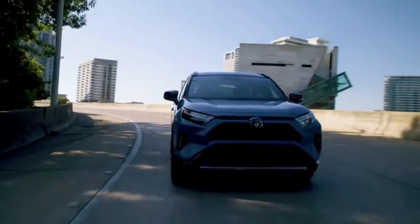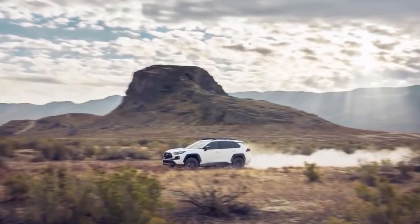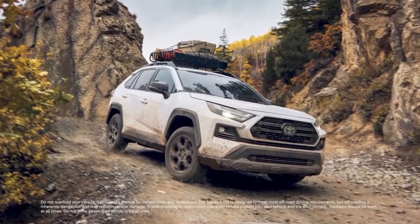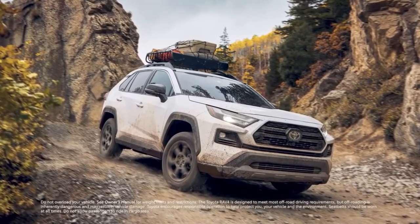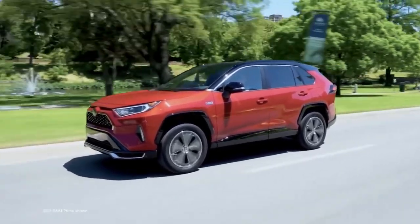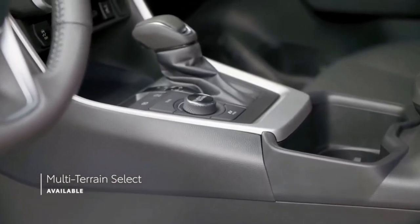Under the hood, the 2022 RAV4 uses a 203-horsepower 2.5-liter four-cylinder engine paired with an eight-speed automatic transmission. Front-wheel drive remains standard, but Toyota now offers a choice of all-wheel drive systems dependent on trim. The Adventure model is equipped with an all-wheel drive system that can disconnect the rear axle when needed to improve fuel economy. The RAV4 earned class-competitive fuel economy estimates from the EPA, with front-wheel drive models managing up to an estimated 35 miles per gallon on the highway.